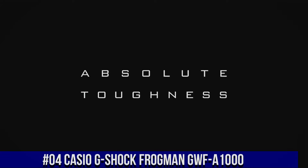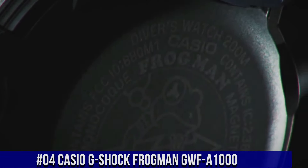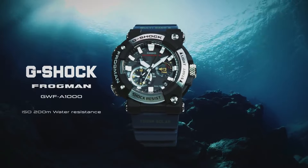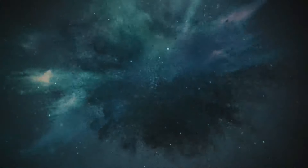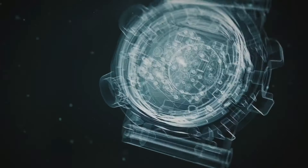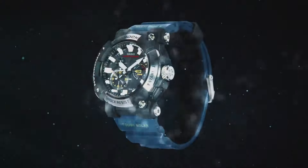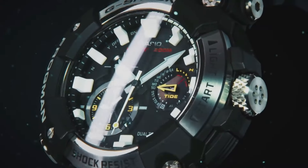Number 4: Casio G-Shock Frogman GWF-A1000. The new GWF-A1000s are the first analog models for the Frogman series of Master of G ISO 200-meter diver-level water-resistant watches. Maintaining the asymmetrical face design that has been the iconic look of this series since its start in 1993, these new models show home time, dual time, tide information, and dive time measurement in analog format. The carbon monocoque structure incorporates the case and back cover into a single unit. Display type: analog with tang buckle clasp. Case material: resin. Case diameter: 5.3 centimeters. Case thickness: 19.7 millimeters. Band material: resin.